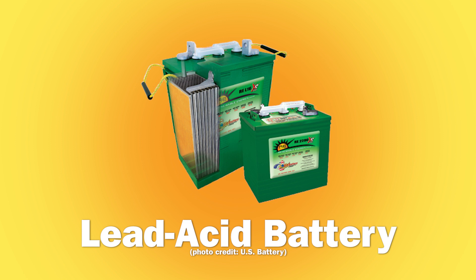Lead-acid batteries have been used in renewable energy for decades. They are the cheapest option, but are primarily built for dual purpose or standby applications like emergency backup.